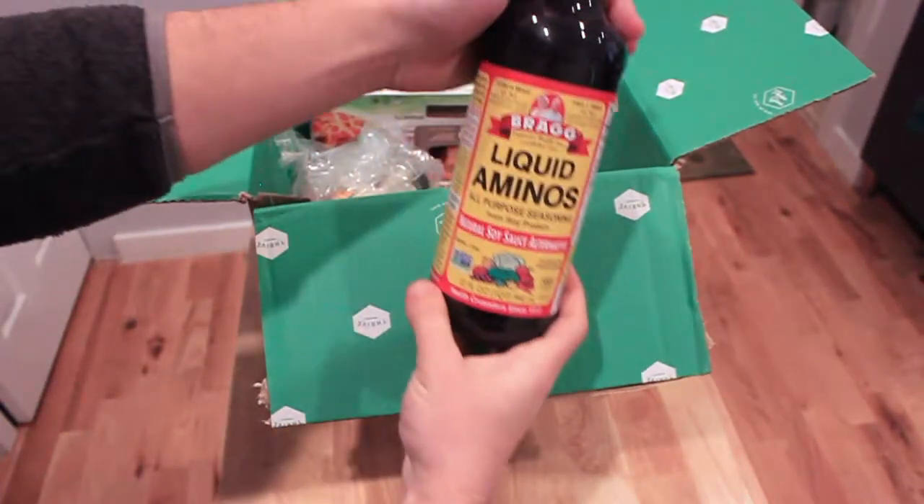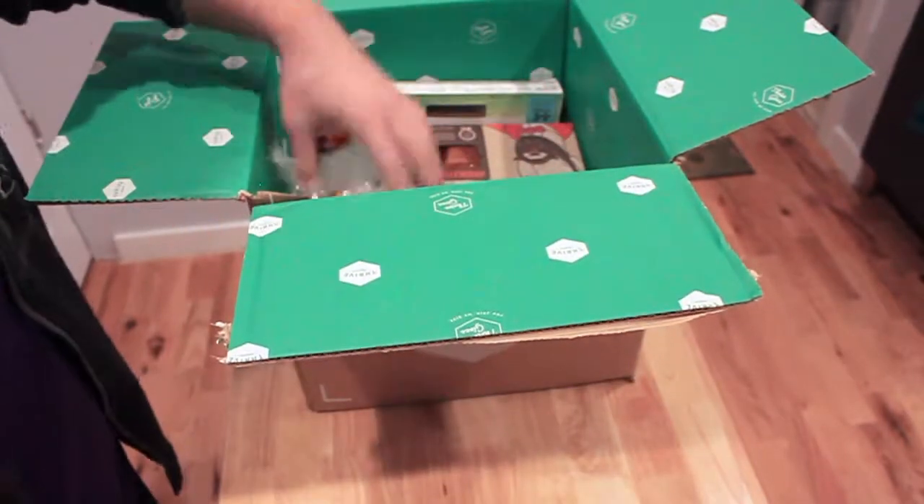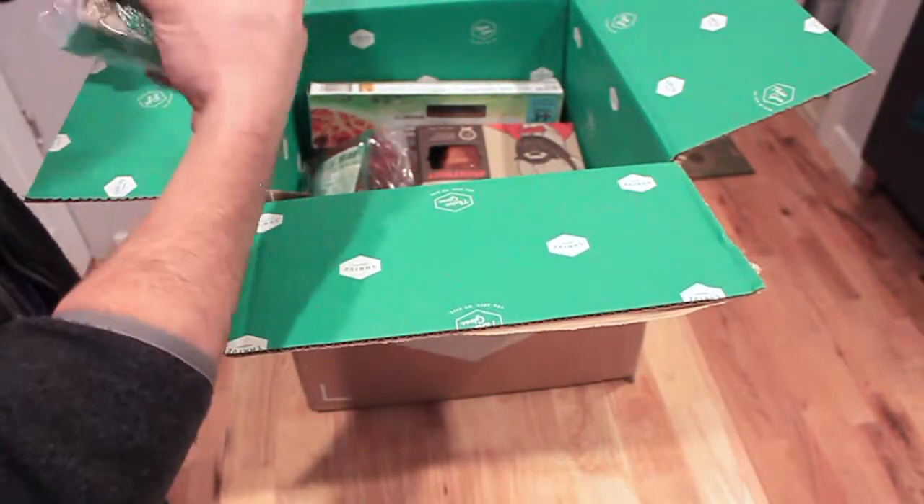This is a great replacement for soy sauce — it's the Bragg Liquid Aminos, same company that makes the nutritional yeast that I like, so that's a good one to keep in the fridge as well.